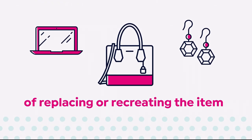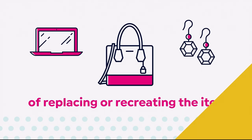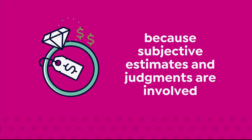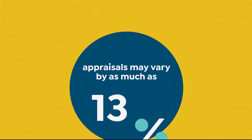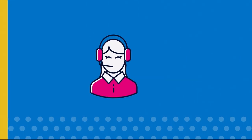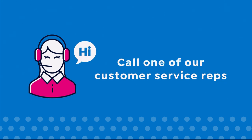The approximate retail cost of replacing or recreating the item, not the possible sell or purchase price. Because subjective estimates and judgments are involved, appraisals may vary by as much as 25%. Call your customer service rep for more information.